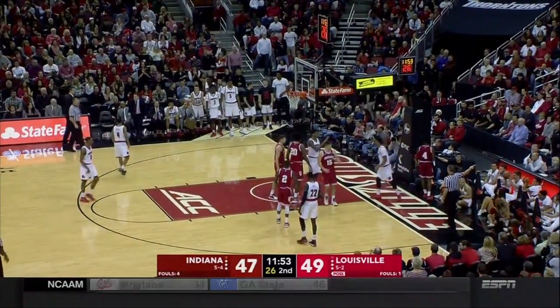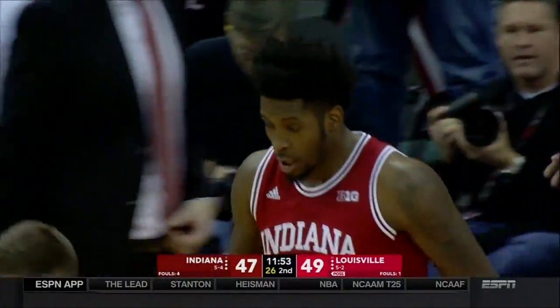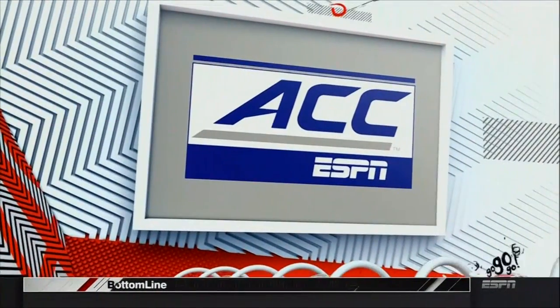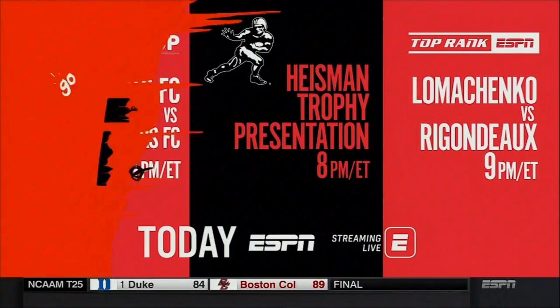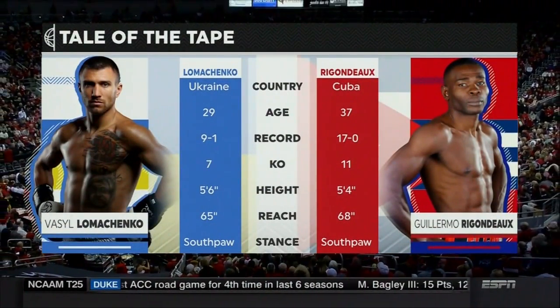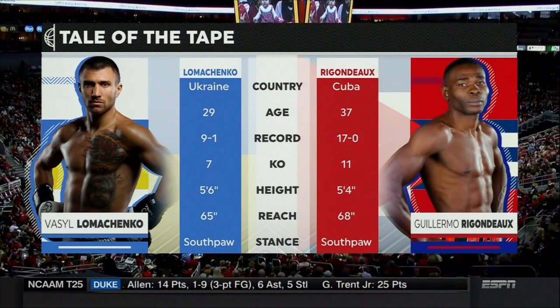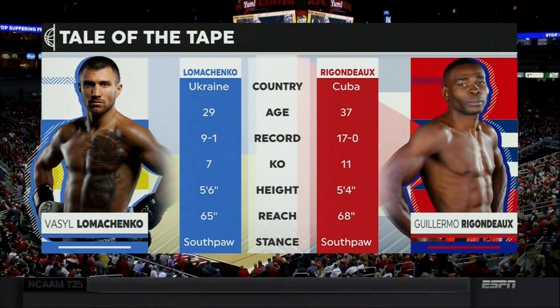That's why you want to keep Deron Davis on the floor and out of foul trouble — he can be a presence inside and erase a mistake. Big day, big night in sports on ESPN following this basketball game: Lomachenko and Guillermo Rigondeaux, the WBO junior lightweight title, 9 o'clock tonight, top-ranked boxing here on ESPN.